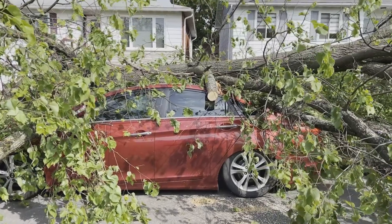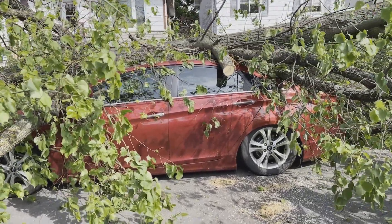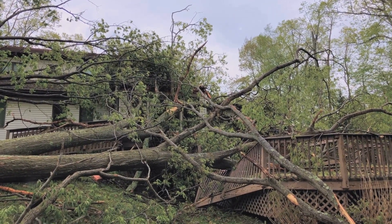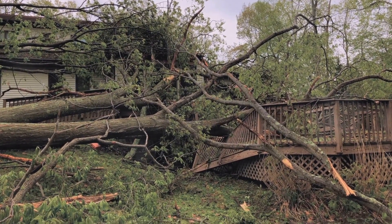Tornadoes are known for their destructive potential. With wind speeds that can exceed 200 miles per hour, they can uproot trees, overturn vehicles, and reduce buildings to rubble. Their power and unpredictability make them both fascinating and fearsome.